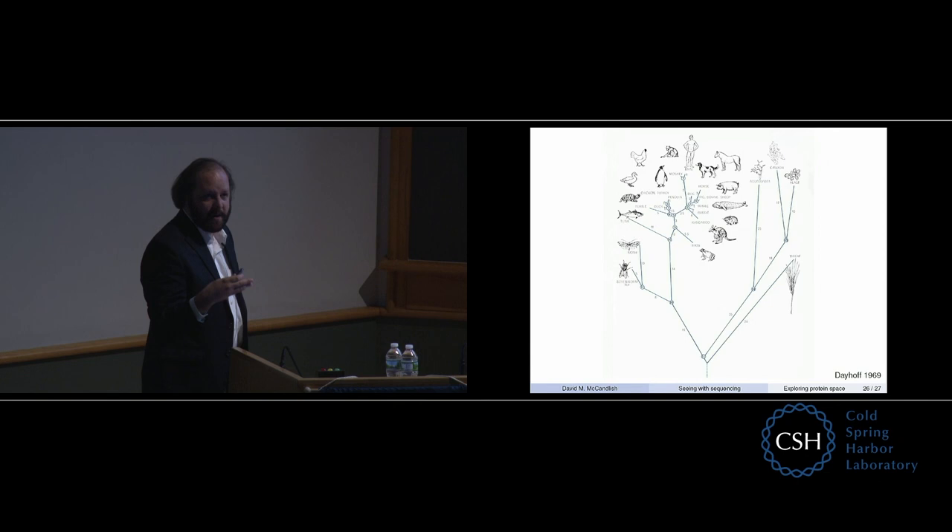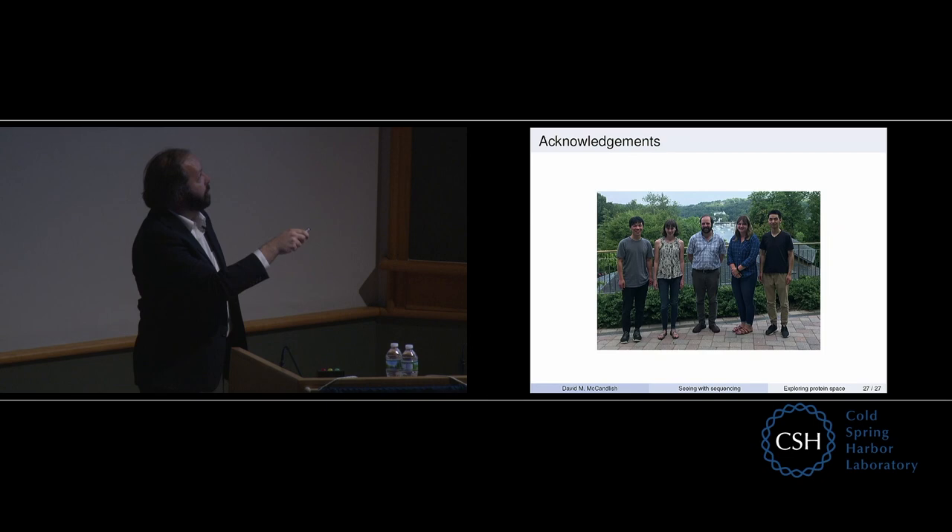With that, I just want to thank my lab, and in particular my postdoc who did all of the work on the protein G story. Thank you.